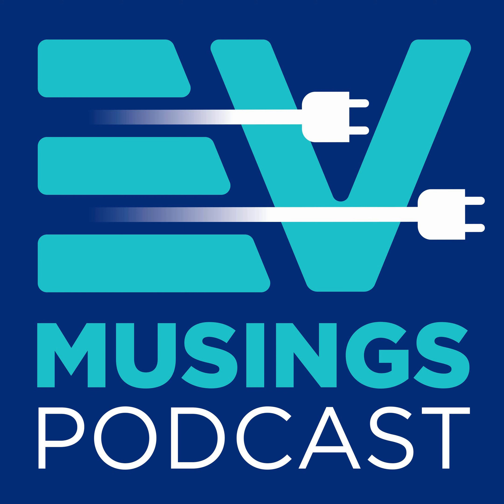GridServe, which is building a network of electric forecourts across the country, currently has 24p per kWh charging for all of its units, regardless of power. But it's also future-proofing itself by ensuring they're ready for a subscription service too. I've recorded an interview with Sam Clark, the Chief Vehicle Officer at GridServe, and that will be out early in next season's run.